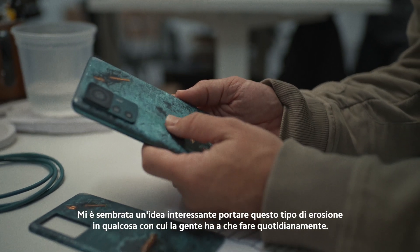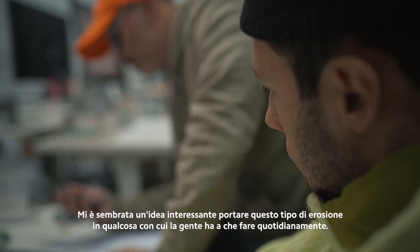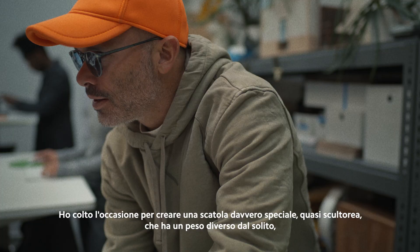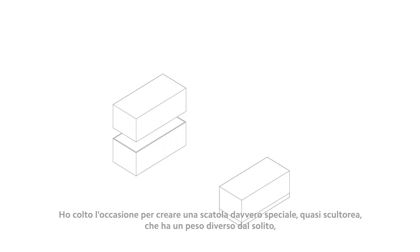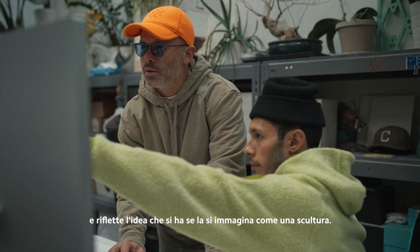It seemed like an interesting project to bring this type of erosion into something that people would engage with daily. I took the opportunity to create a really special, almost sculptural box that does have a different weight to it and feels almost like what you would imagine a sculpture would be.